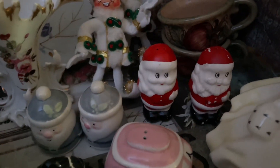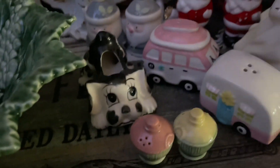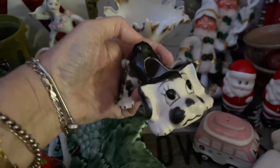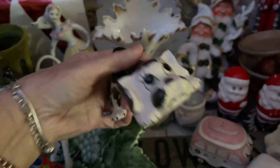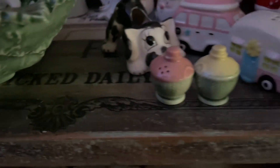And then the Santa salt and pepper shakers, the little camper, and of everything I got, this is my favorite. You know I love dogs — but look at that, it's a little planter. Oh my god, I can't even tell you how cute that is.